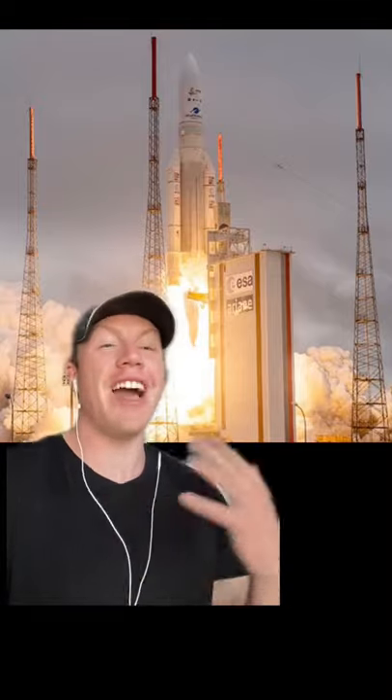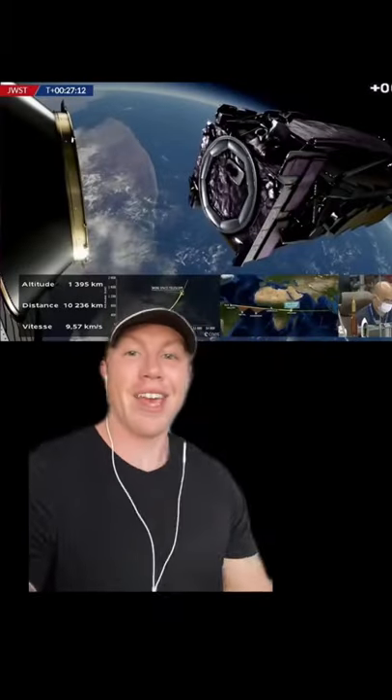The James Webb Space Telescope has finally launched today — a Christmas present to all of us — on an Ariane 5. It went through the fairing deploy sequence perfectly, and there was this awesome shot of the telescope and Earth. Now it's going to travel for about a month, a million miles away from Earth to its L2 point.